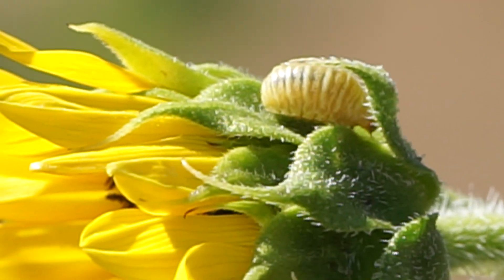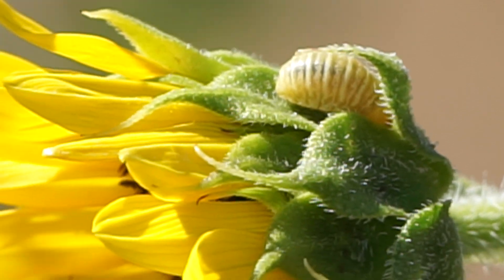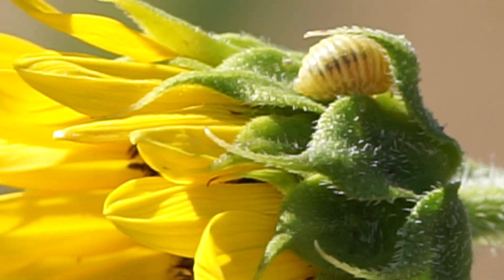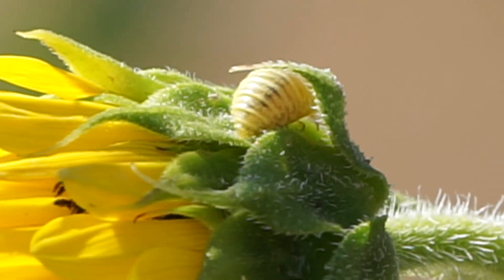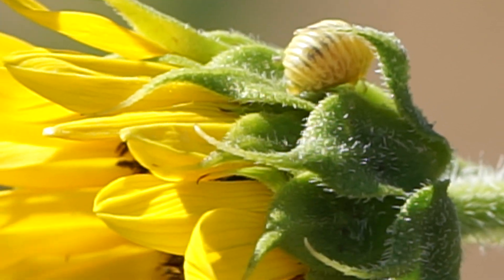God does make some of the strangest creatures. It doesn't seem to be eating anything. I'm not sure what this little thing is doing.